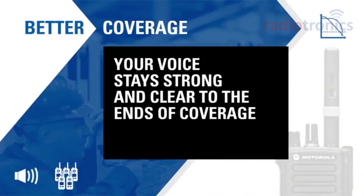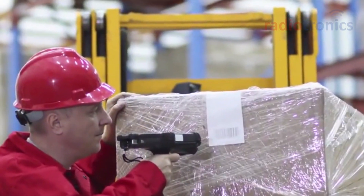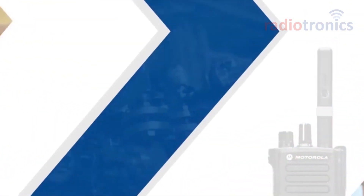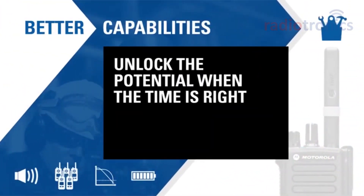With better coverage, you and your staff can communicate clearly over a wider area, retaining voice quality even up to the edge of the coverage zone, while up to 40% better battery life allows you to communicate for longer on a single charge, right to the end of a shift.